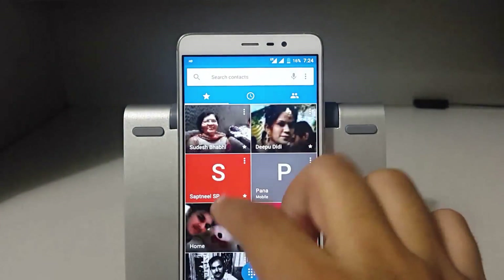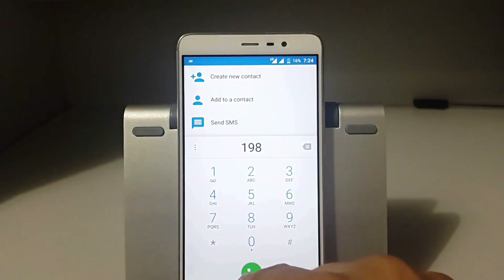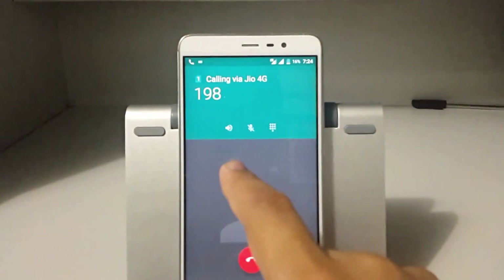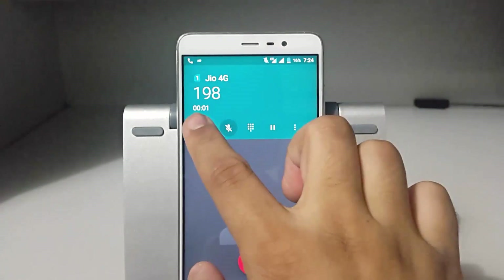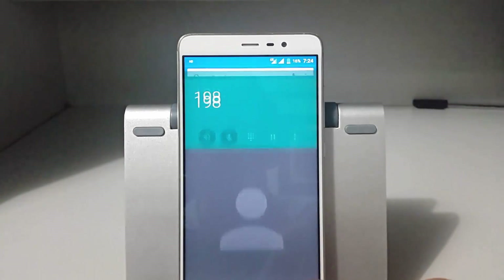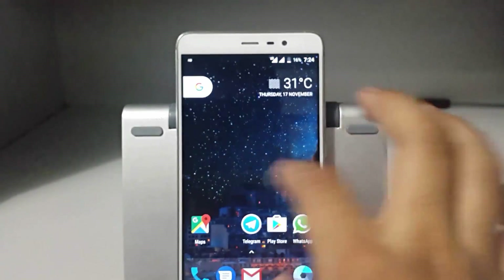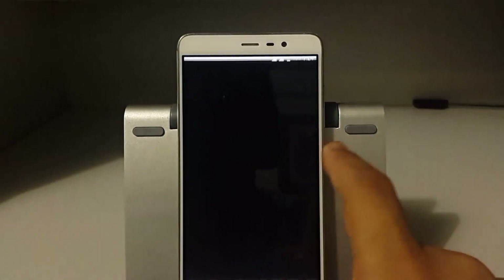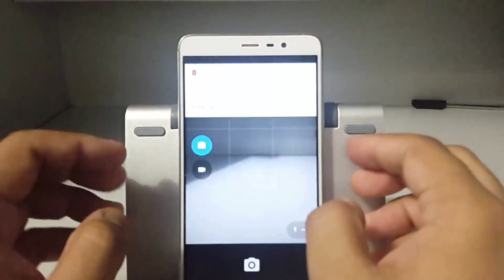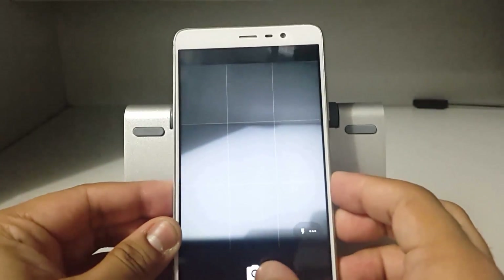Geo calling is working fine. There was no problem related to VoLTE. Now let's talk about the camera — we are using the stock camera app only.